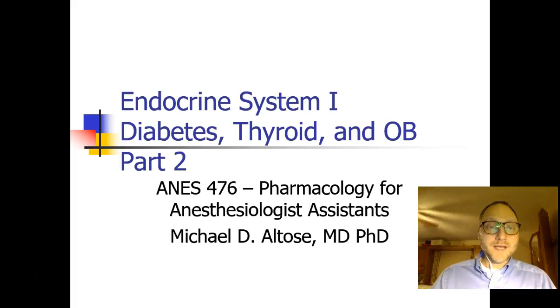Hi, this is Michael Altos, and we're back talking about the endocrine system, diabetes, thyroid, and OB, and this is part two.